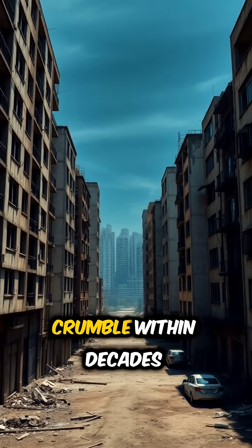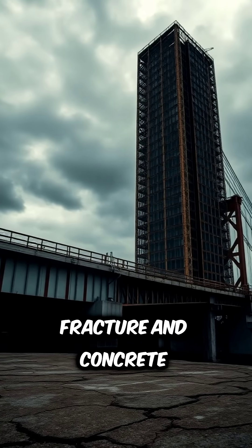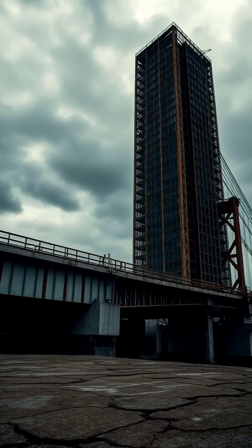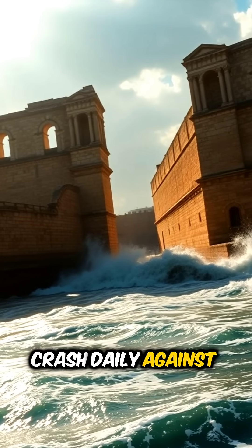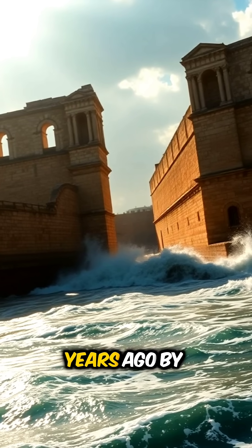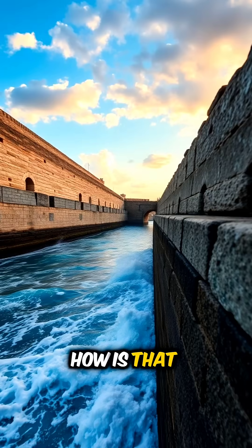All around the world, modern buildings crumble within decades. Skyscrapers rust, bridges fracture, and concrete cracks from weather, time, and use. But in the Mediterranean Sea, waves crash daily against harbor walls built over 2,000 years ago by the Romans. And those walls still stand strong. How is that possible?